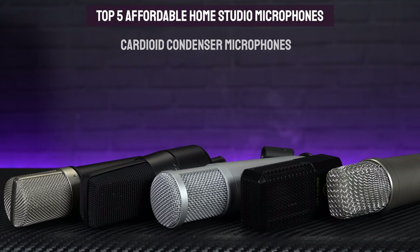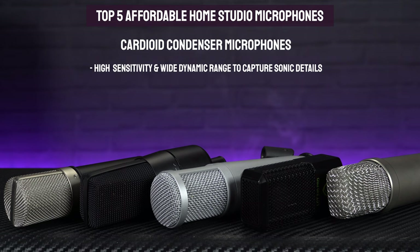That increased sensitivity and wider dynamic range of these types of condenser microphones does mean that they tend to pick up a lot more of those little details and nuances in a performance, making them perfect for a wide variety of recording applications including vocals, speech and acoustic guitars.